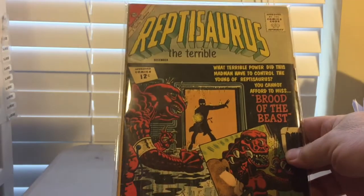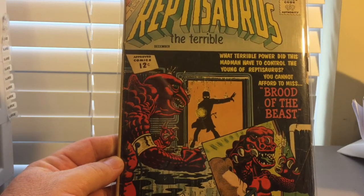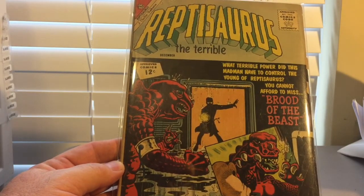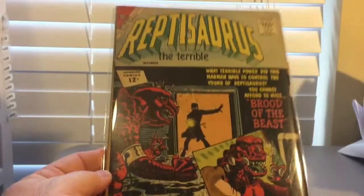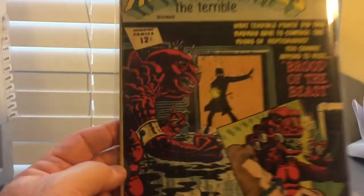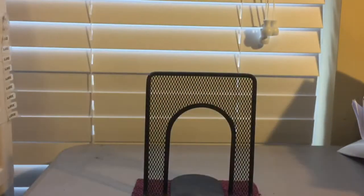Here's another fun one — this is Reptosaurus the Terrible. Looks like it's a dinosaur guy. Charlton Comics, which has gone out of business — a lot of their books are starting to see a steady increase. This book is kind of weird because of this thing right here on the cover. Interesting cover — Reptosaurus the Terrible. I think this is a number one. Weird cover, weird character, kind of that oddball stuff I love to collect. Great book for three bucks, can't beat it.